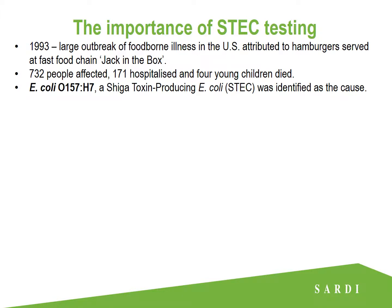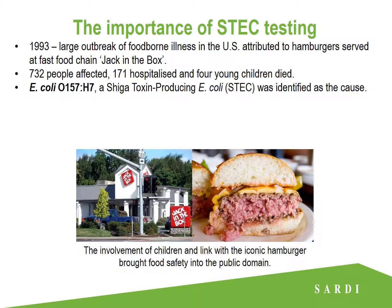The bacterium found to be the cause of the infections was E.coli O157, a serotype of the Shiga toxin producing E.coli. While this bacterium had caused illness previously, the size and severity of the outbreak, the involvement of children, and the link with the iconic American hamburger made this outbreak a landmark event in the history of food safety.